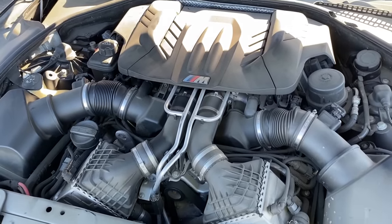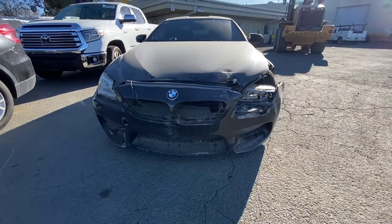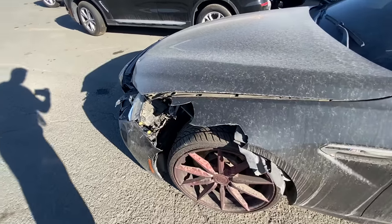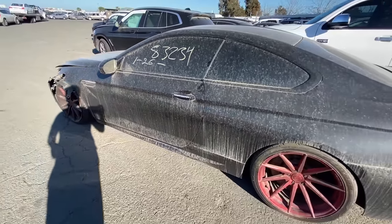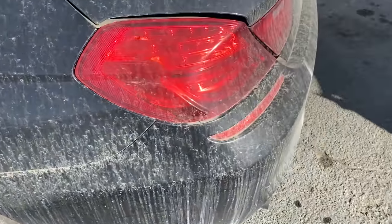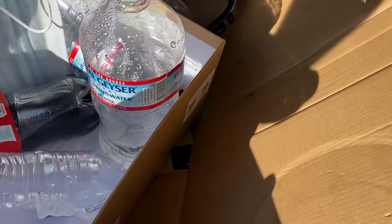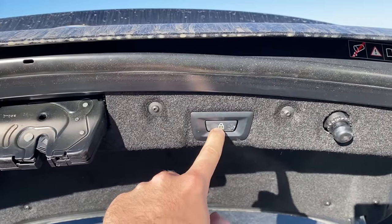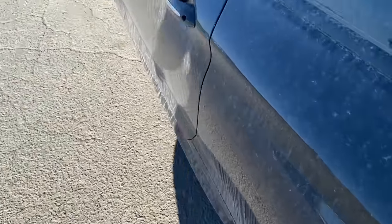The next car — the main car we actually came out here for — was an M6 coupe. I don't know if it's called an F13 or whatever, but it's an M6 coupe, which I really love more than the grand coupe. The damage didn't seem terrible, but it was definitely there. I did a little research on parts: the headlight is around $1,500, the fender is about a grand, another grand for the hood, another grand for the bumper. Parts on this car are very expensive compared to F80s and F82s.